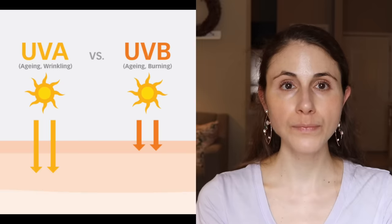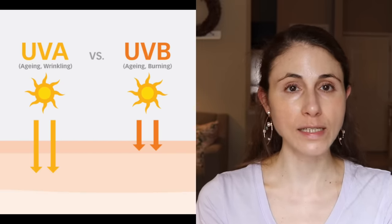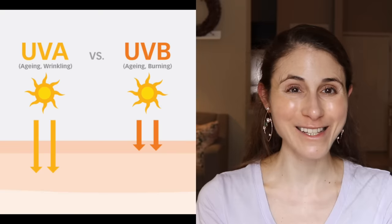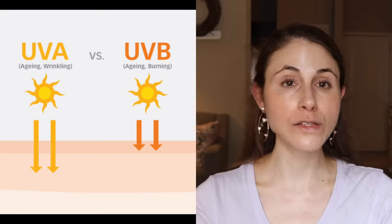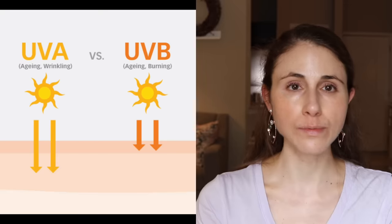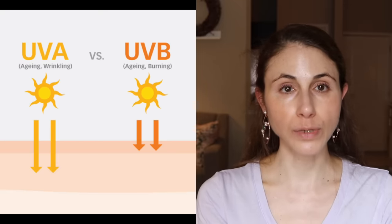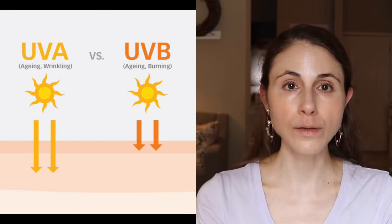Sunscreens protect us against two types of radiation from the sun: UVB and UVA. UVB rays are those that burn our skin, and they also penetrate deep into the skin and into the skin cells to directly damage DNA, which ultimately is what sets the stage for skin cancer formation down the road. UVA rays, however, actually penetrate very, very deeply into the skin to destroy collagen, suppress the immune system in the skin, and they also directly damage DNA as well. So both UVB and UVA rays are responsible for laying the groundwork for damage to the skin that ultimately can lead to skin cancer.